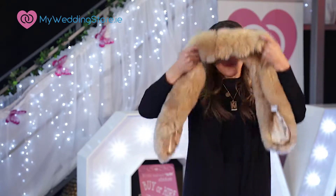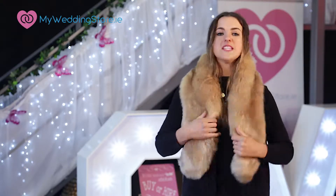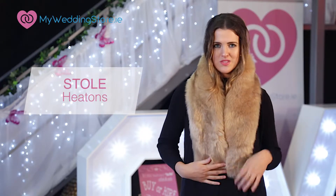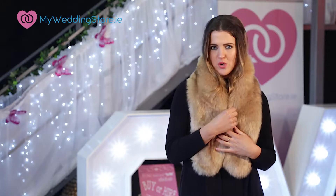Another option is a faux fur stole. This one is from Heaton's and it costs 15 euro. I really like the neutral tones — I'd probably add a little brooch here as well.